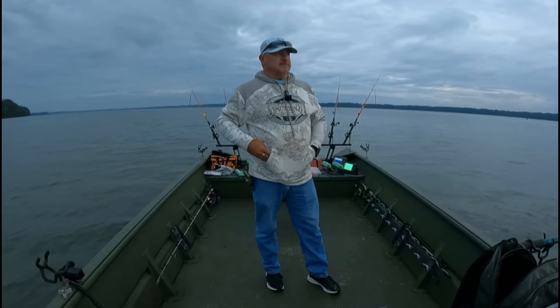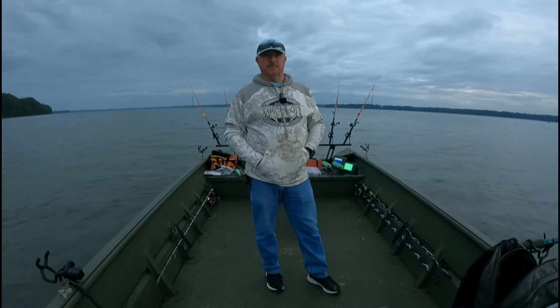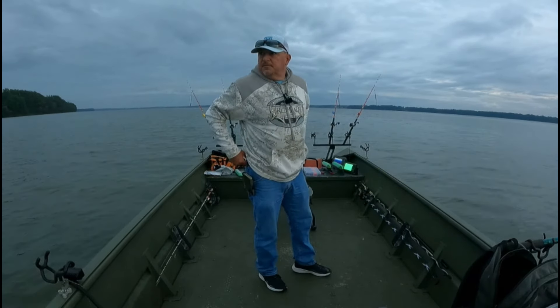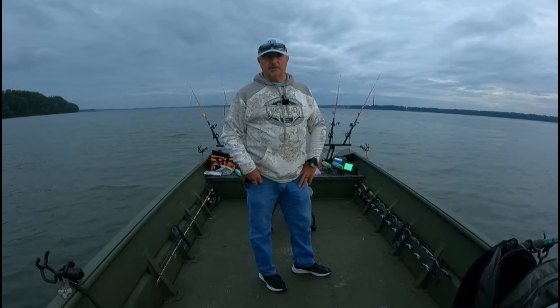Got blowed off the river last time I was out by a storm. Coming up the river, man, I'm glad I got out of here. I barely didn't make it to the truck before the rain set in. Got a little bit of different conditions as far as the water color — it's standing up, which I love that. I like dirty water.